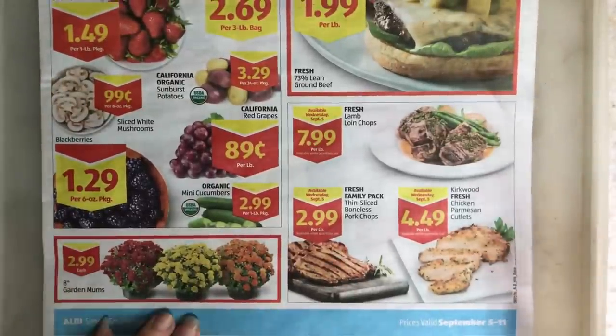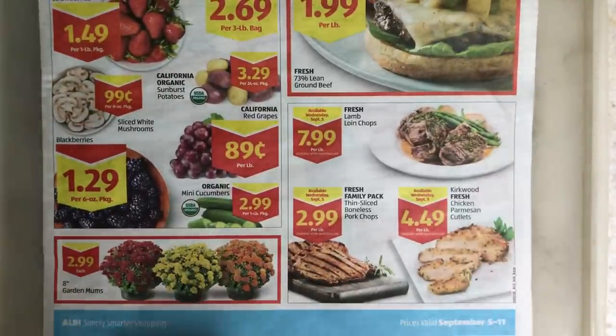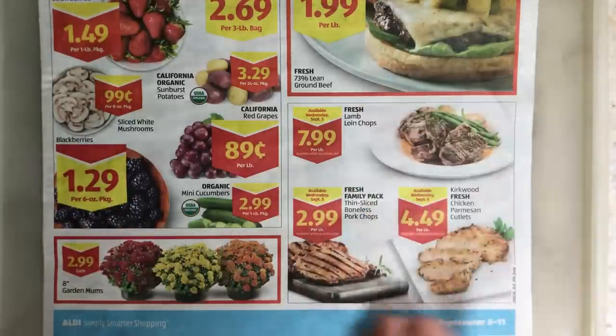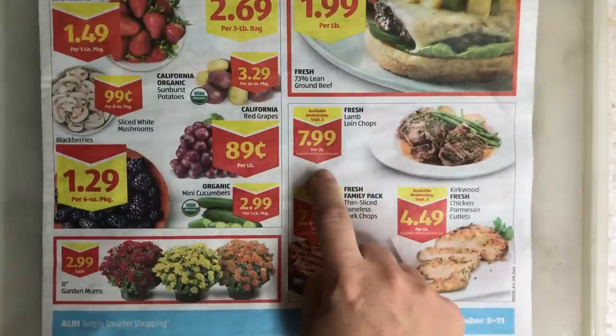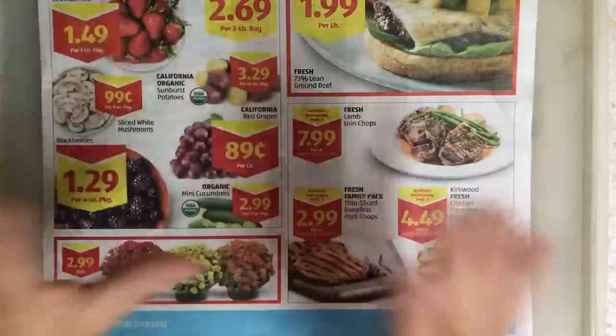Down here are garden mums — not food, so we'll leave them alone. A couple of other things here are all, in my mind, super expensive. Anything thin cut is always super expensive. $8 for lamb chops — they're always tiny. And chicken parmesan cutlets are up here too.